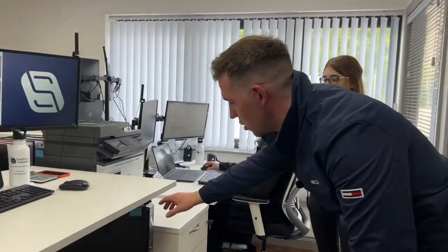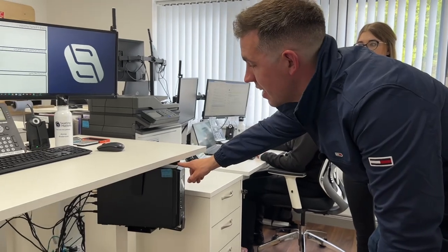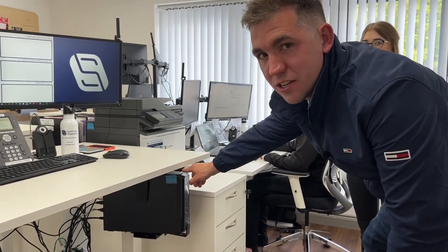One of the things I really like about this office is the height-adjustable desk. You can stand or sit, and there are loads of benefits to standing and sitting and alternating that during the day.